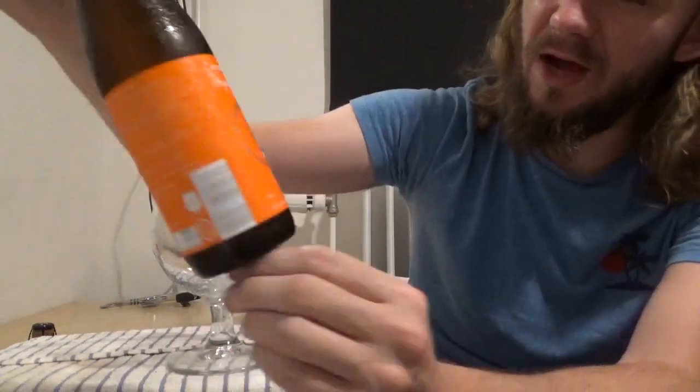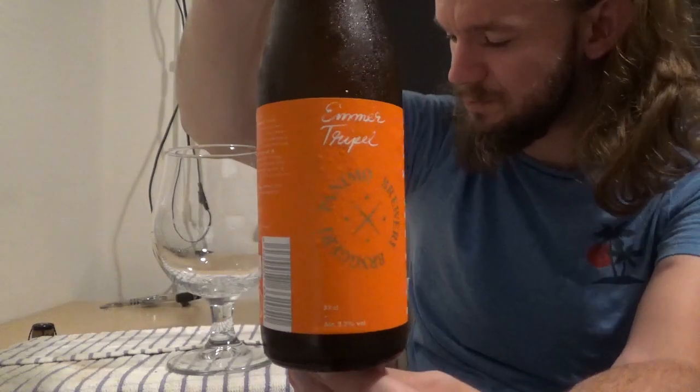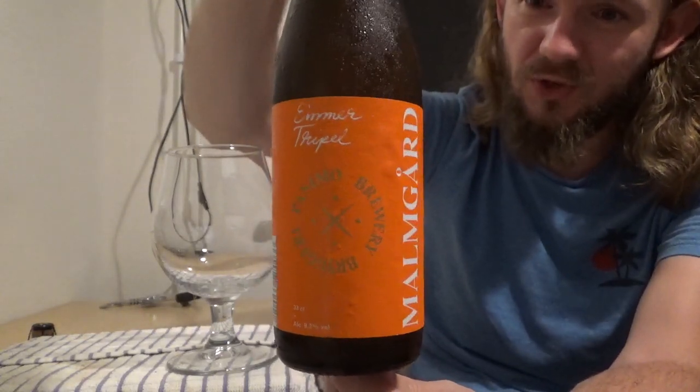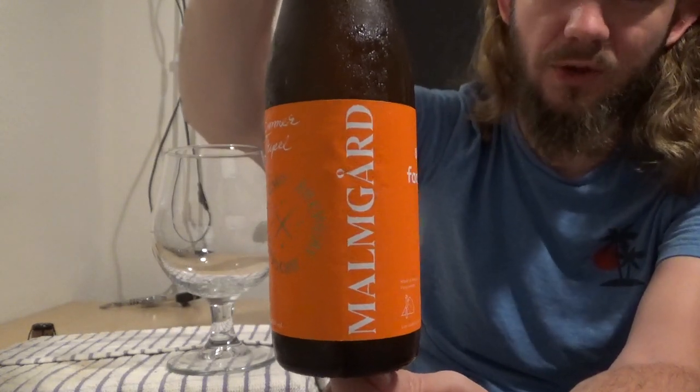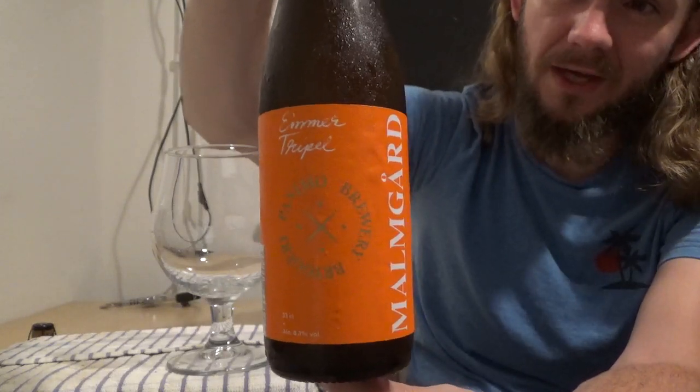For this review we are going to head to an estate brewery out to the east of Helsinki, and we're having a look at another beer from Malmgård Panimo. This particular beer is called the Emmer Tripel and as the name suggests this one is a Belgian style Tripel brewed with Emmer malt, which is one of the oldest varieties of wheat you can get, and this beer comes in at 8.3% ABV.